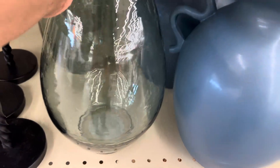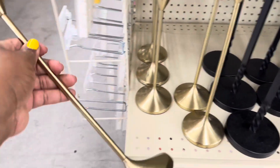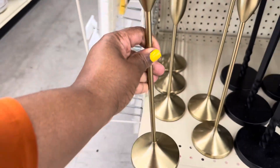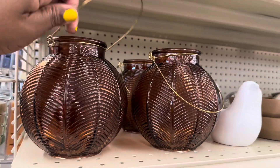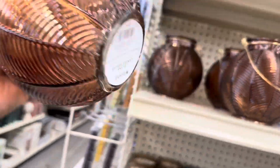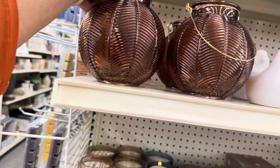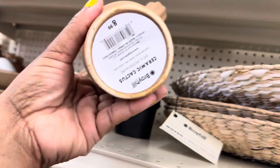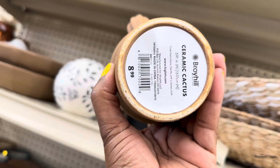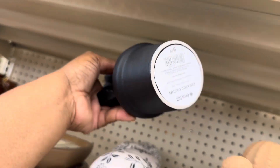I like this glass vase for $17. And the candle holder is $13. Really pretty. I like this little lantern — it is $10, a glass candle holder. A little cactus here. This one is $9. This one is a little bit taller — this one is $10. Not bad.